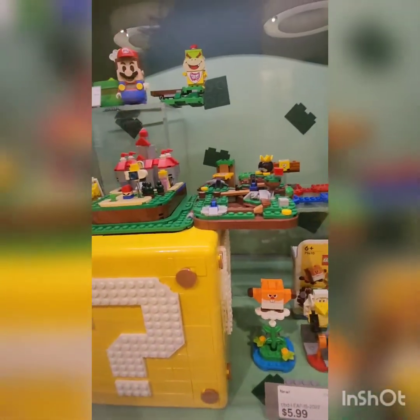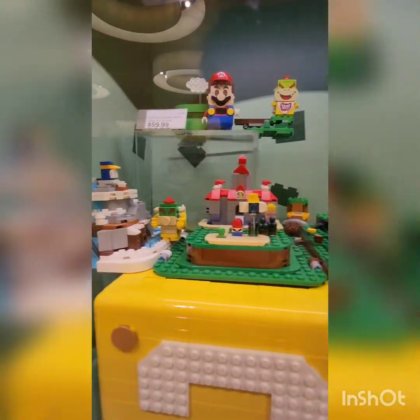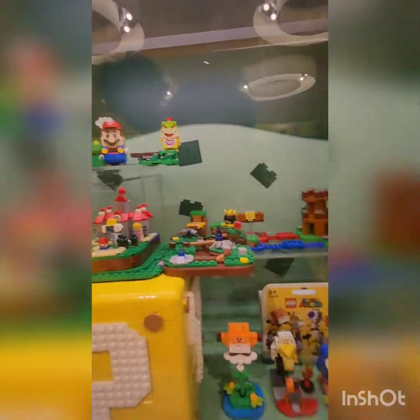And here there's the Question Block, and it's way bigger than I thought — it's so cool. And then the Mario Starter Course with Mario — yeah, everyone has that already.